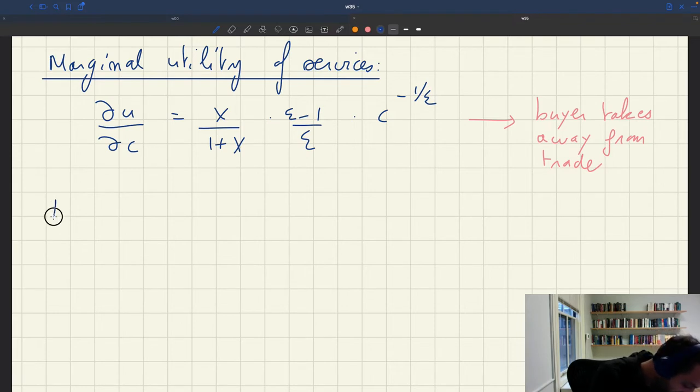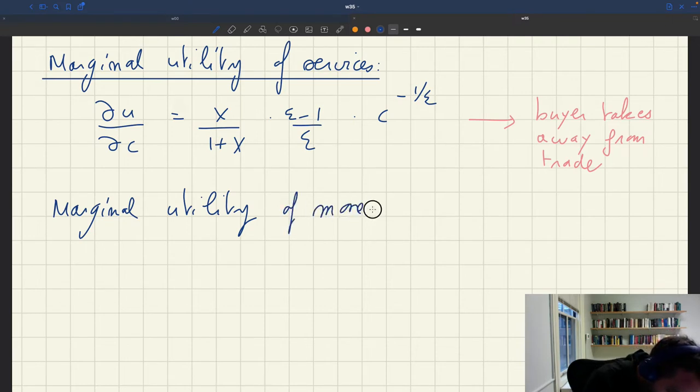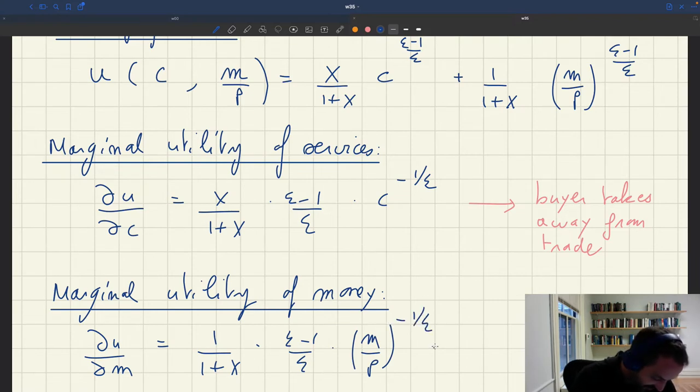Now we need to figure out the marginal utility of money, because that's what the buyer will have to part with. So we can figure out the cost for the buyer and compute the surplus. The marginal utility of money is dU/dM — looking at nominal money — which is 1/(1+k) × (ε-1)/ε × (M/P)^(-1/ε) × (1/P), since we took the derivative with respect to M and P is the aggregate price level that enters to compute real money balances.